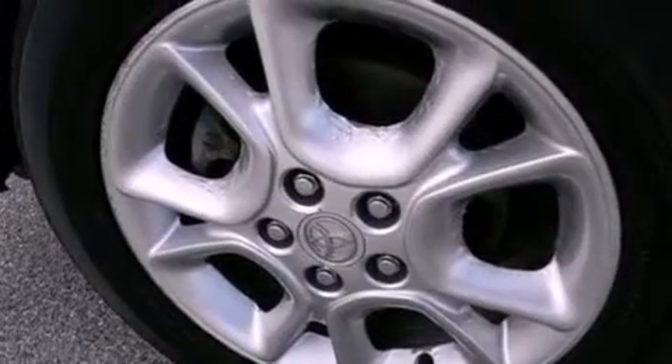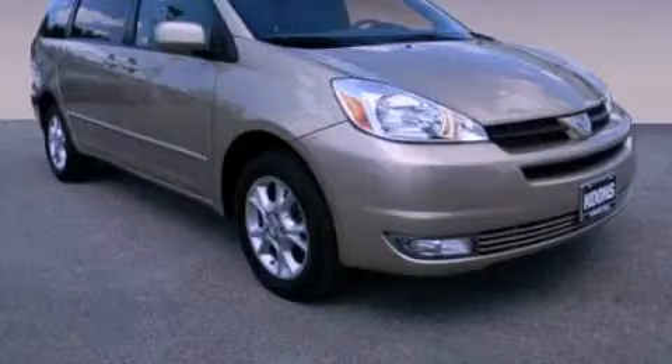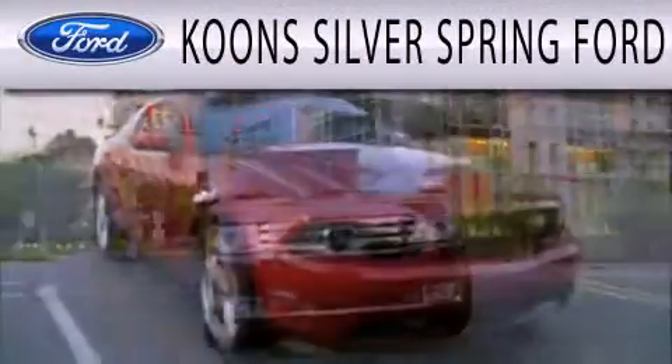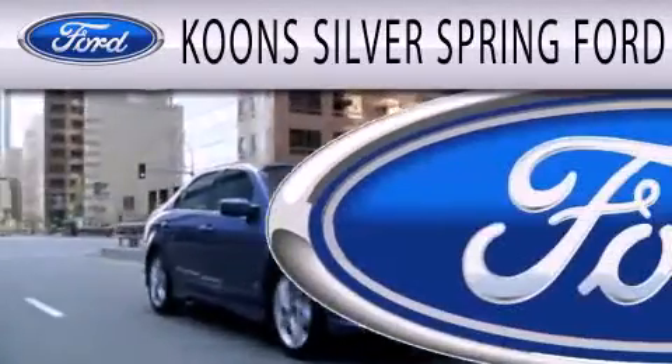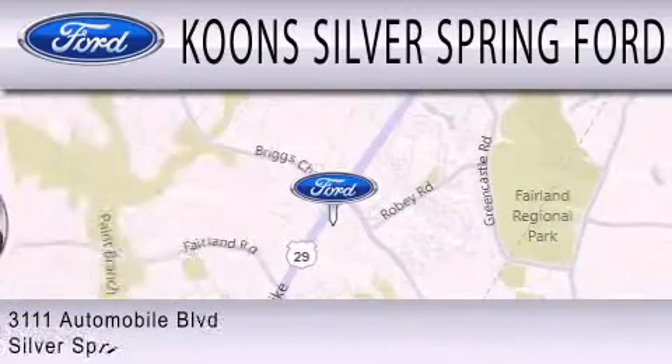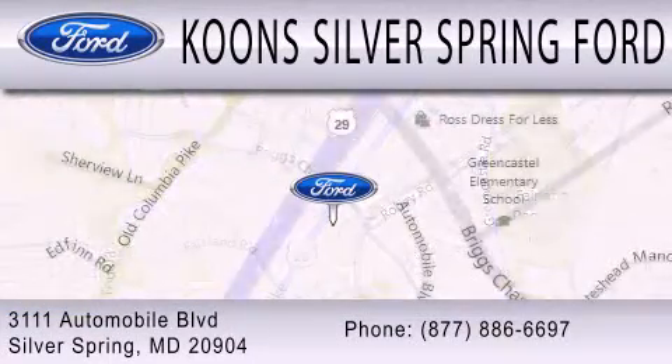Contact us today to schedule your opportunity to see this automobile in person. Kuhn Silver Spring Ford is dedicated to doing everything possible to ensure that the experience you have selecting your next vehicle is as pleasant as possible. We're located at 3111 Automobile Boulevard in Silver Spring.